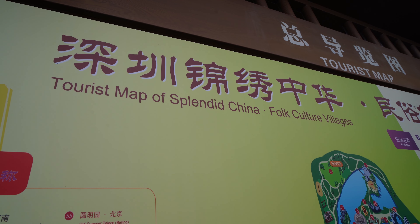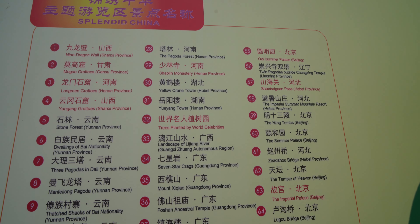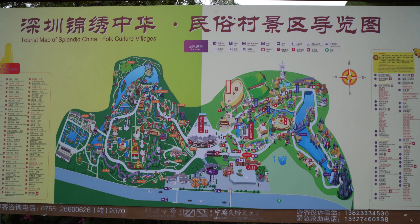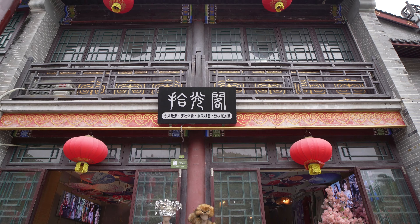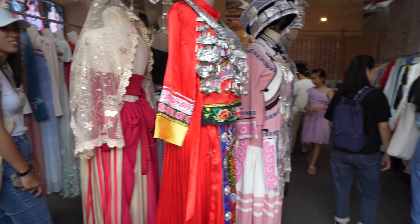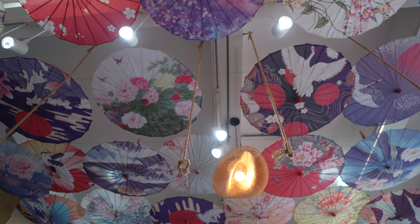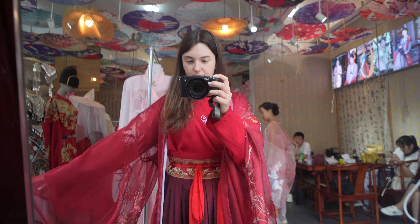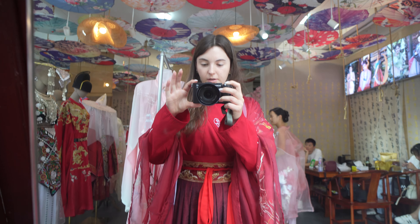We have now taken a taxi to a place called Splendid China. This is a mini China — all the most famous sites, provinces, and spots around the country are in a miniature version here. We are also going to get dressed up in traditional Chinese dress, which will be interesting. This is the dress and now we're waiting to have our hair and makeup done.